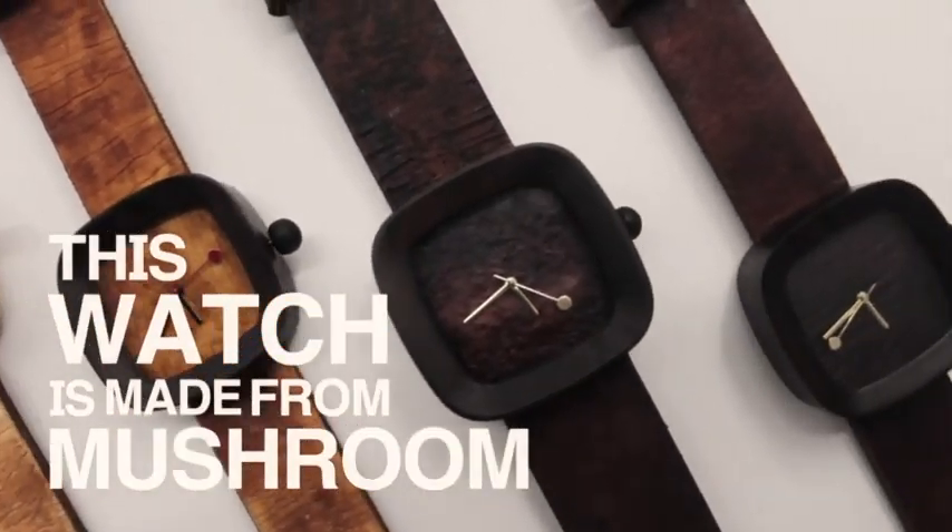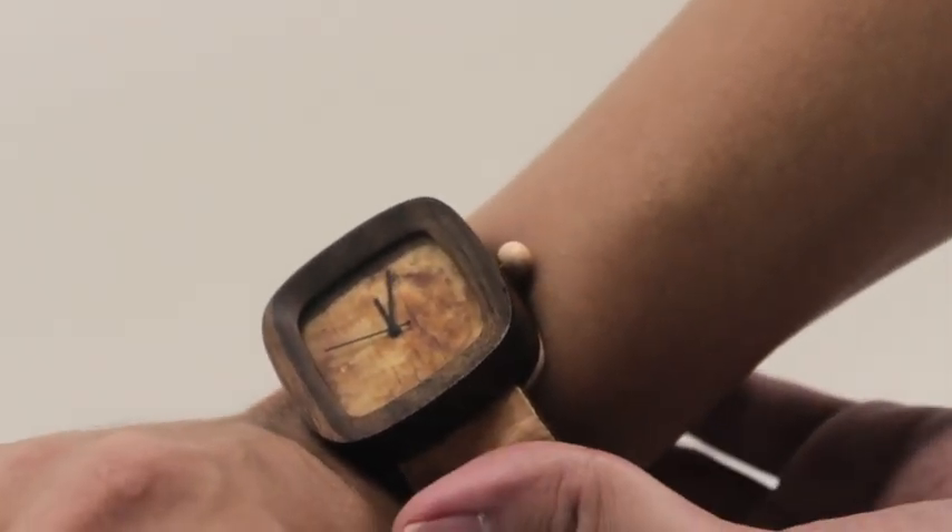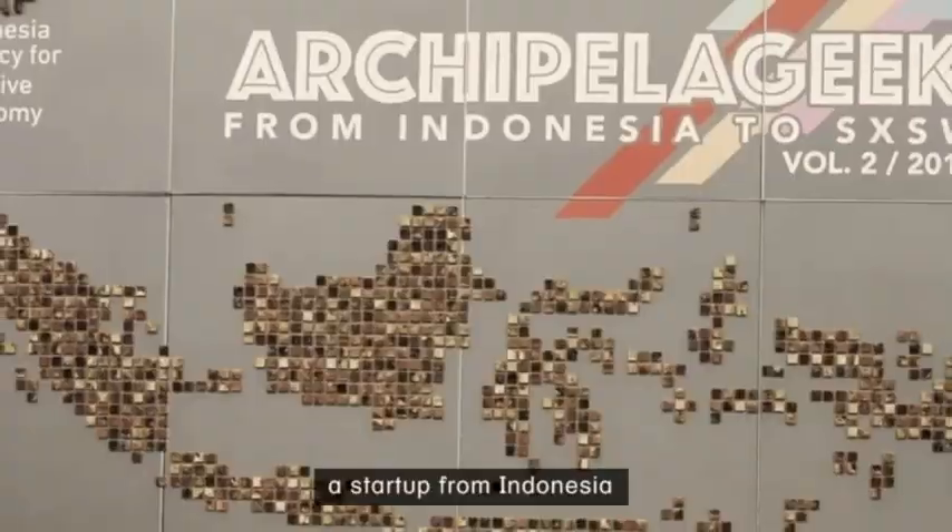This watch is made from mushroom. We are Mycotec, a start-up from Indonesia.